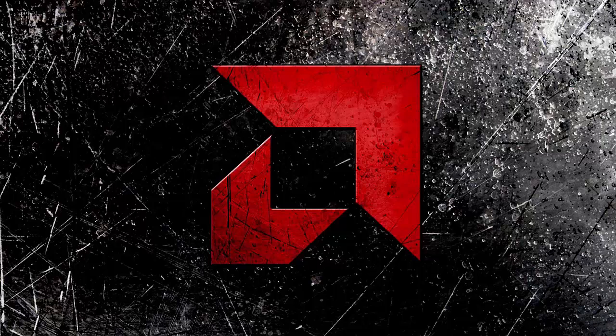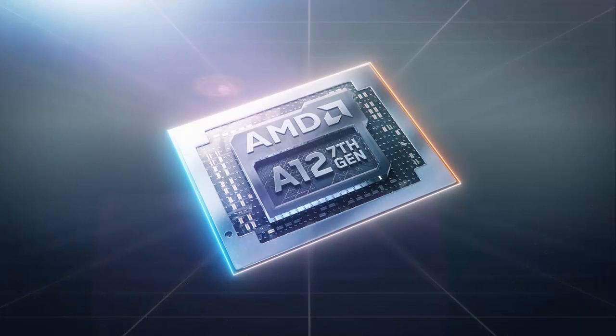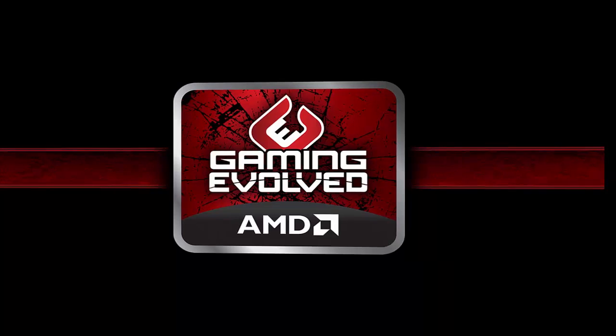The 12-core, 24-thread Ryzen Threadripper 1920X is priced at Rs. 55,999 excluding GST in India, while the flagship 16-core, 32-thread Ryzen Threadripper 1950X will cost Rs. 69,999 excluding GST.